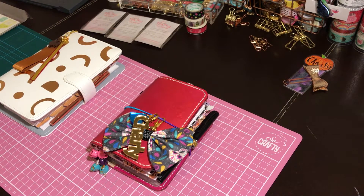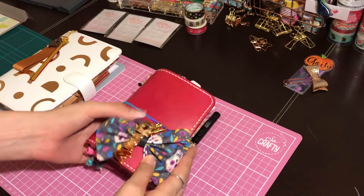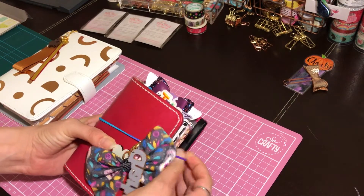Hi everyone! I got my cherry blossom in the market square design team box and I was going to unbox it, except I opened it too quickly. So I thought what I'd do is set my planners up using the clips and then show you them this way. The first one is my traveler's notebook.